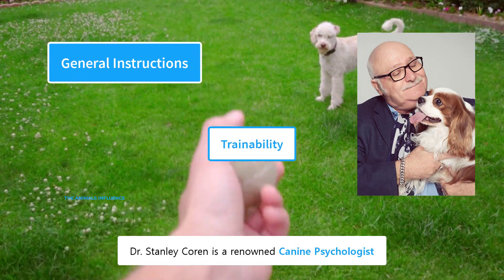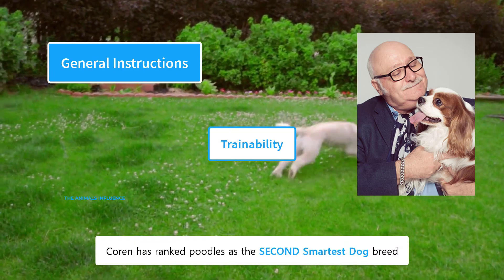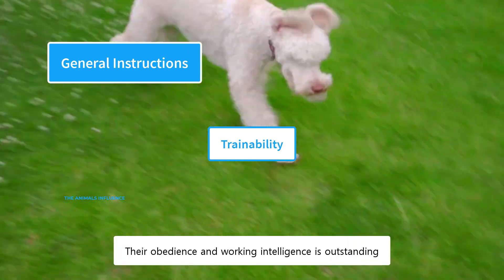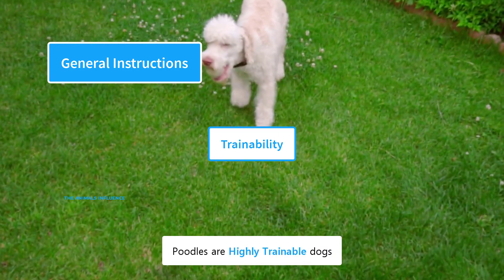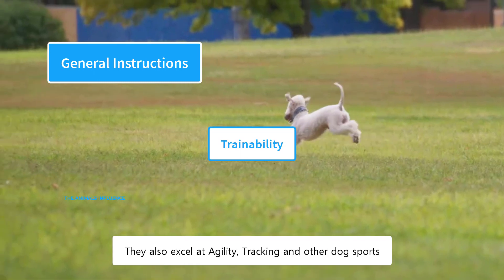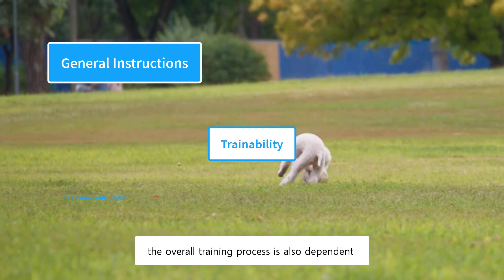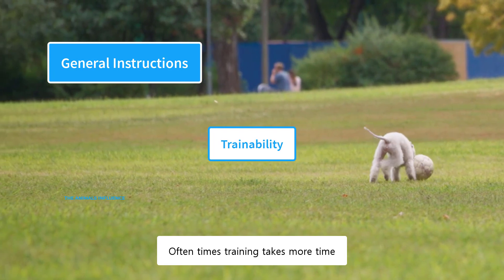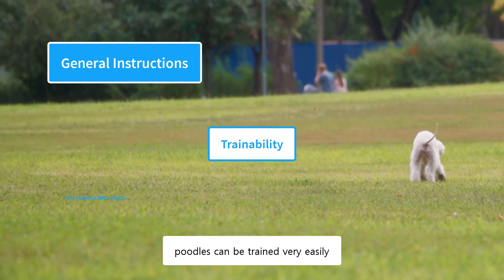Dr. Stanley Coren is a renowned canine psychologist. In his book The Intelligence of Dogs, Coren ranked poodles as the second smartest dog breed, only behind border collies. Their obedience and working intelligence is outstanding — they can learn a new command in less than five repetitions. Poodles quickly pick up new commands and can learn a lot of tricks, and they also excel at agility, tracking, and other dog sports. However, the overall training process is also dependent on the owner's commitment. Oftentimes, training takes more time only because of the owner. Using proper training techniques, poodles can be trained very easily.